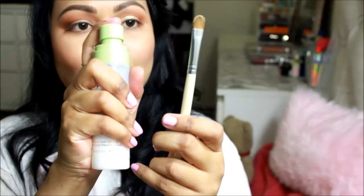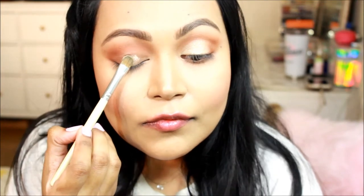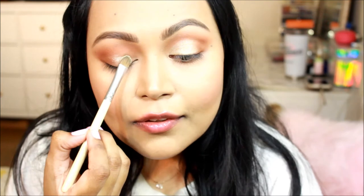I took a shader brush from Vera Mona and used the shade Vibrate to highlight my brow bone. Next I took the Tarte Chrome Paint Pot in Top Yacht — a beautiful champagne gold color.